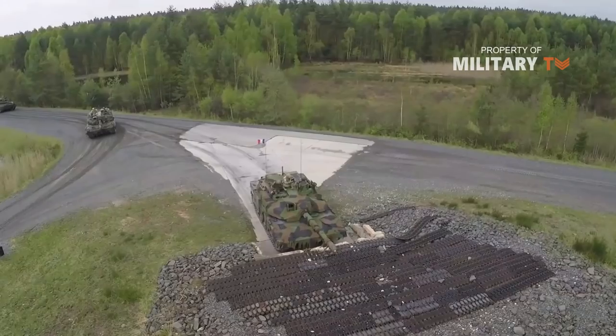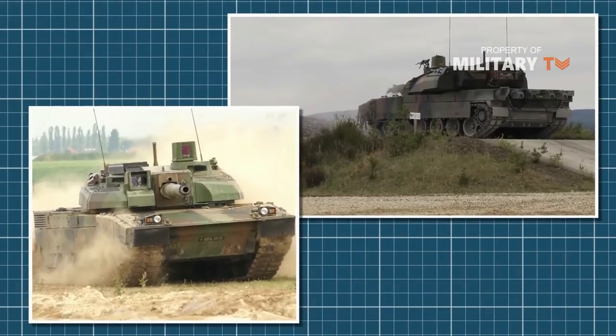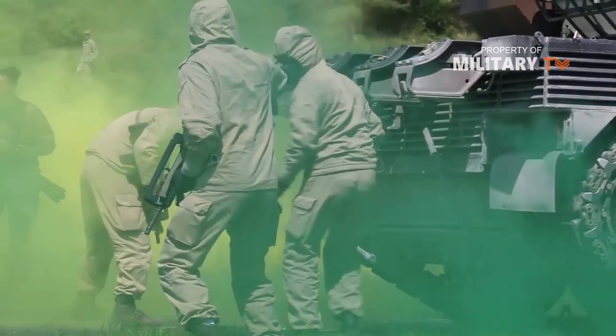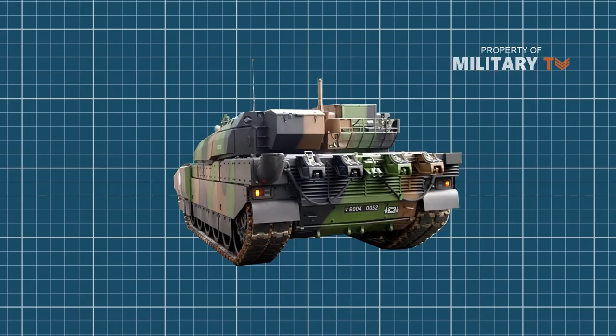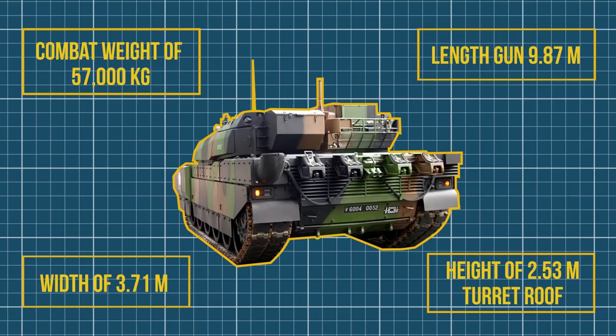The tank is also upgraded with a new armor package that includes additional modular armor on the hull and the turret. The front part of the hull side is protected by thick passive armor, while the rear part is fitted with wire cage armor to protect the engine compartment against RPG attacks. The rear part of the hull is also fitted with wire cage armor. It will have a combat weight of 57,000 kg, a length of 9.87 meters gun forward, a width of 3.71 meters, and a turret roof height of 2.53 meters.